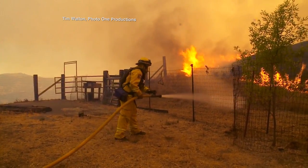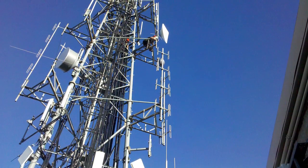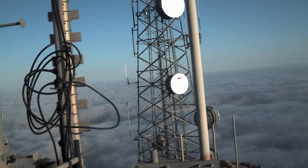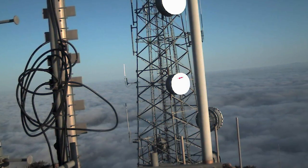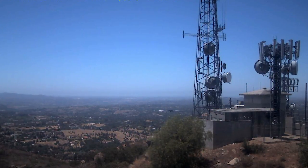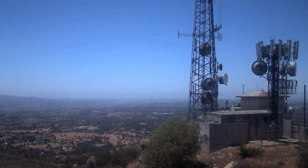Using San Diego County as a testing ground, the Wi-Fire system taps into a high-performance wireless network that monitors a steady stream of images and data from cameras and weather sensors mounted on radio antenna towers all over the county.